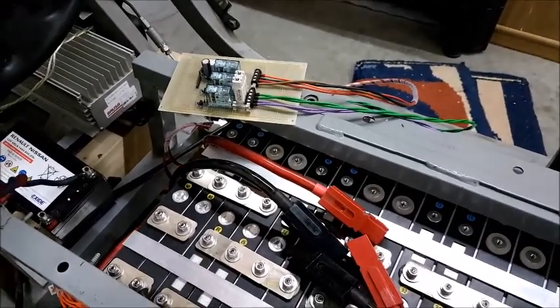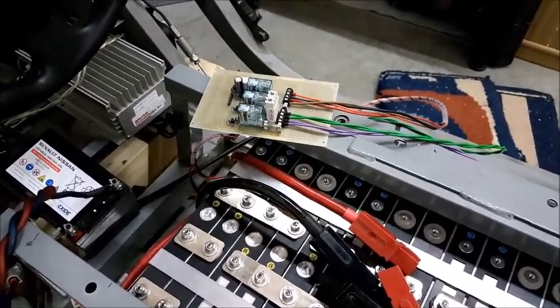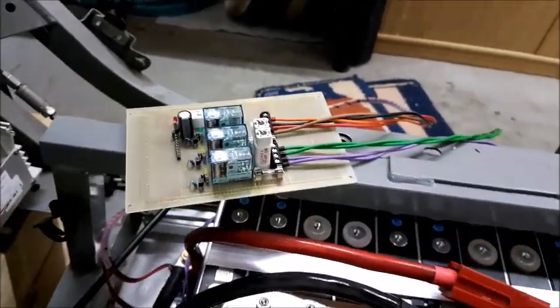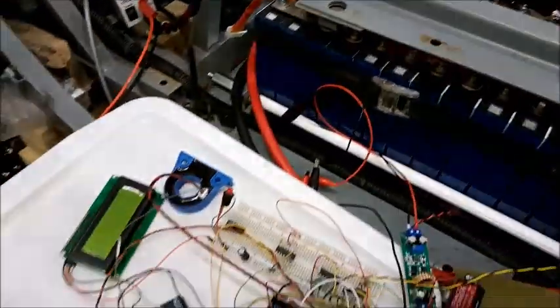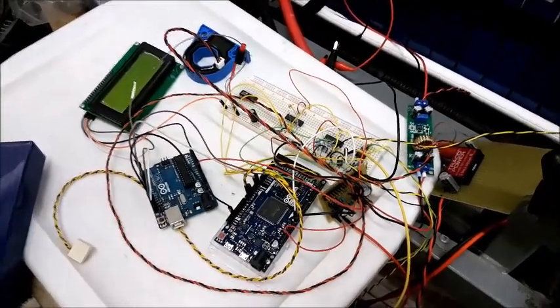I'm still struggling with setting up the system — for instance, something like controlling the main contactors, which are down here, and pre-charging the capacitors in the controllers. Over here almost nothing has changed; it's still the old setup of the main vehicle control unit.